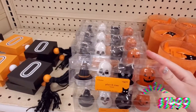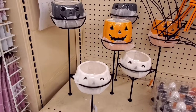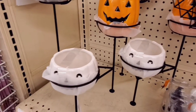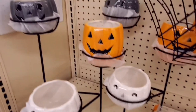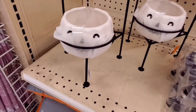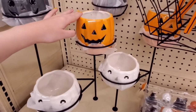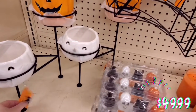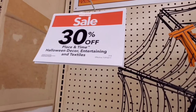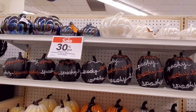We've got more candles — I love these little guys, they're $14.99. They just got in this planter — I'm assuming it's for your plants. I would probably put some succulents in here. There are three little jack-o'-lantern pots and it is $49.99, but it is 30% off today. Super cute.